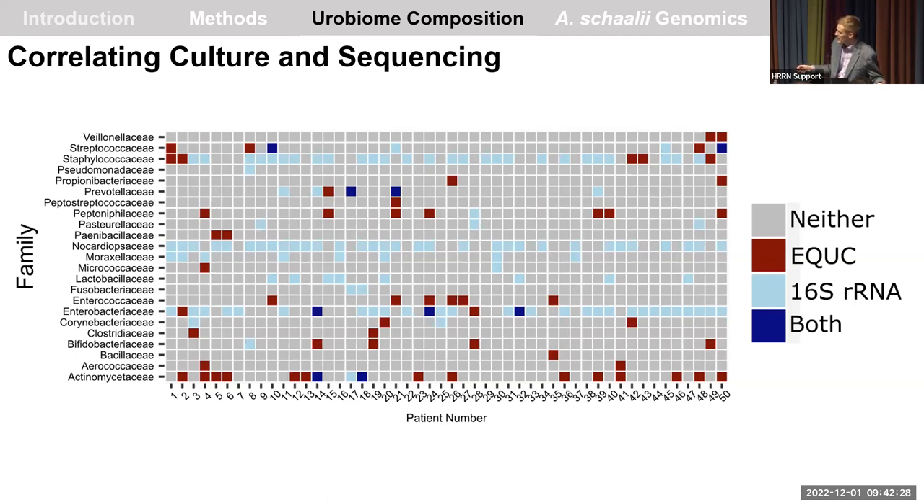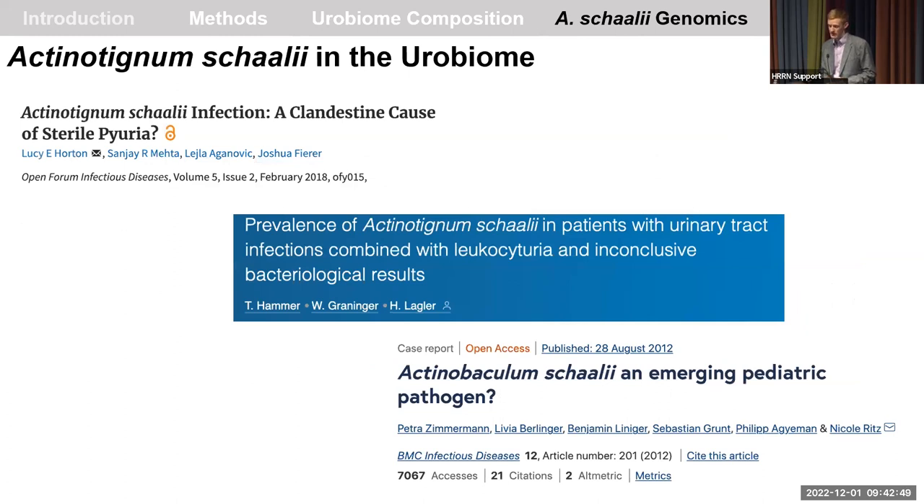The most common species identified by family was Actinotignum schaalii, with nine samples growing this organism on extended culture. Actinotignum schaalii has been detected in many urobiome studies — it is not only an asymptomatic colonizer of the urobiome but also an opportunistic infectious agent of UTIs. It is a relatively fastidious organism that would not grow on standard hospital microbiology plates and might therefore go undetected. Only two whole-genome sequences had previously been published; we isolated nine strains and performed whole-genome sequencing on all of them.